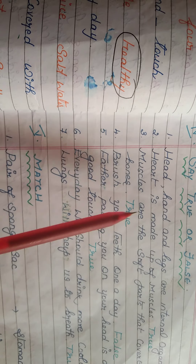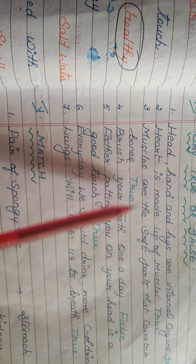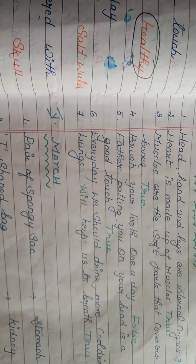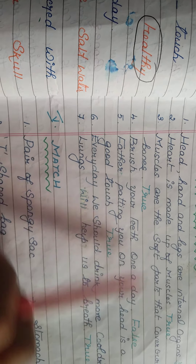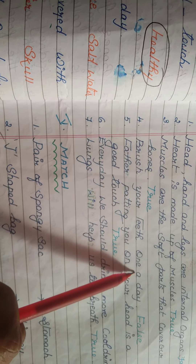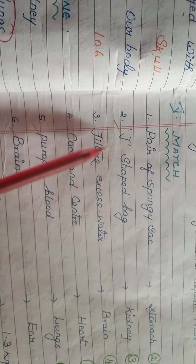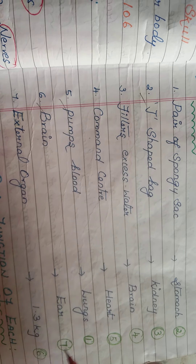True or false: muscles are the soft parts that cover our bones — true. Muscles cover and protect our bones. Brush your teeth once a day — false. We have to brush our teeth twice a day. Next, match the following: the J-shaped bag in our internal organs is the...